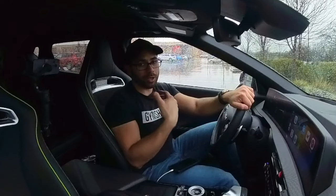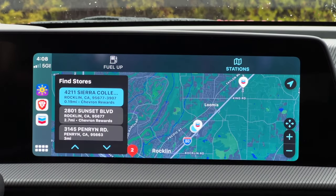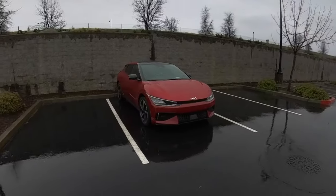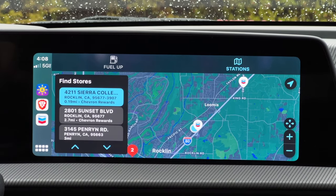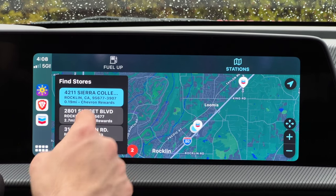One of those apps is the Chevron app, which allows you to pull up to any Chevron and literally pay right here on your display. It works pretty well. Unfortunately I'm unable to demonstrate this because we're driving an EV — I'll talk more about the car in a little bit — but with the Chevron app, so long as you have your profile set up and your payment of choice configured...